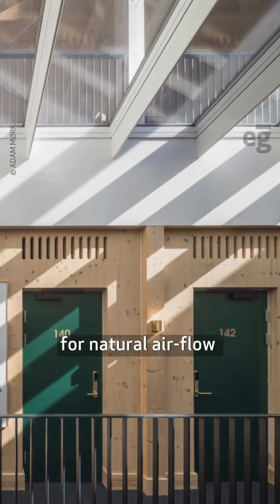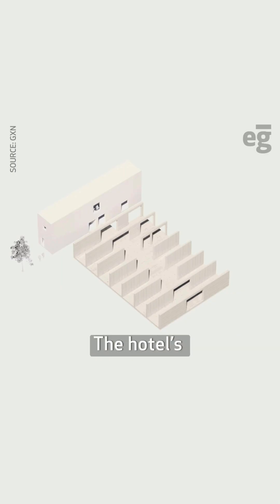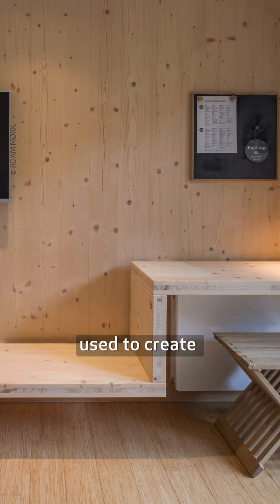For example, grills for natural airflow were cut into the panels during manufacturing. The hotel's standardized grid-based design and digital fabrication allowed the architects to calculate the quantity of material offcuts, which were used to create furniture.